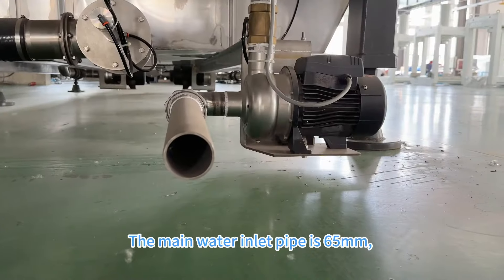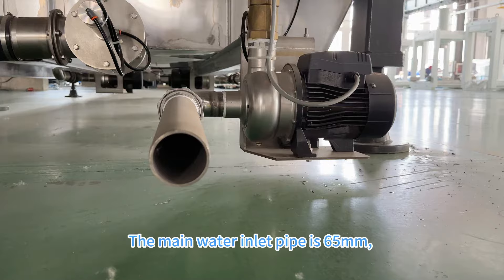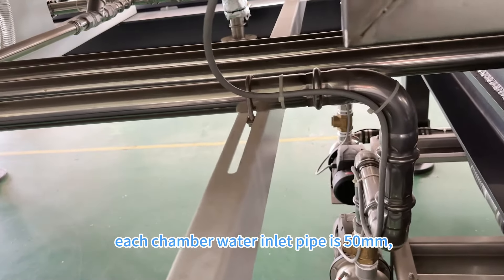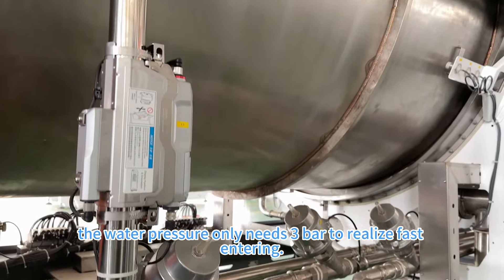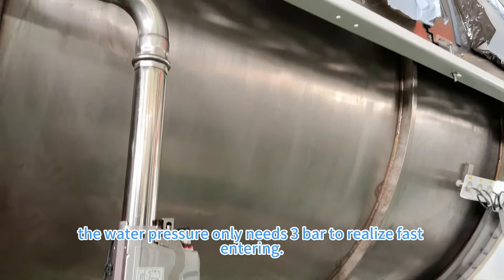The main water inlet pipe is 65 mm. Each chamber water inlet pipe is 50 mm. The water pressure only needs 3 bar to realize fast water entry.